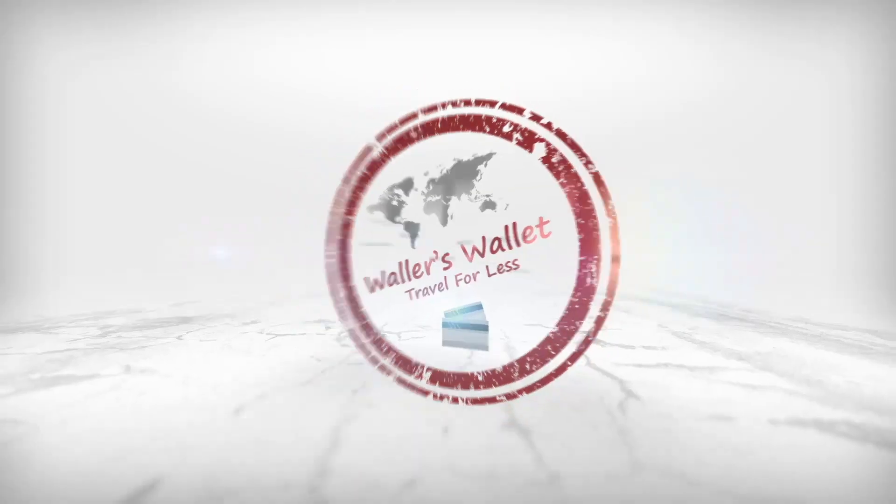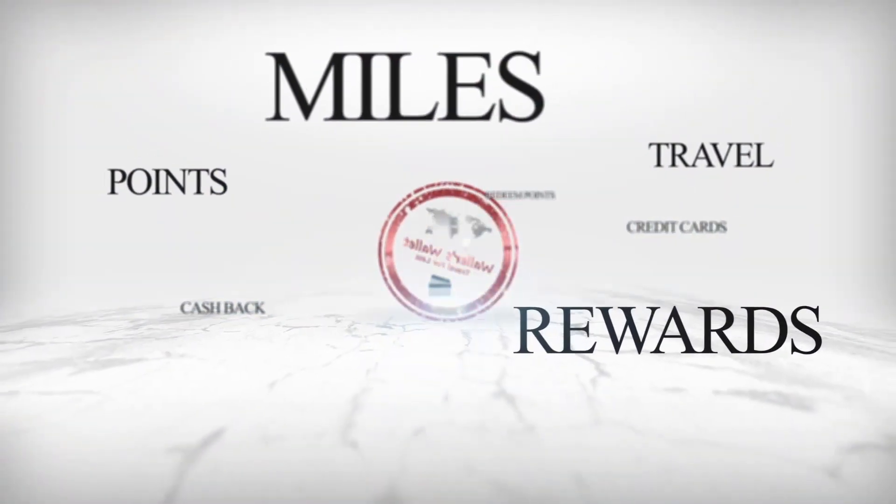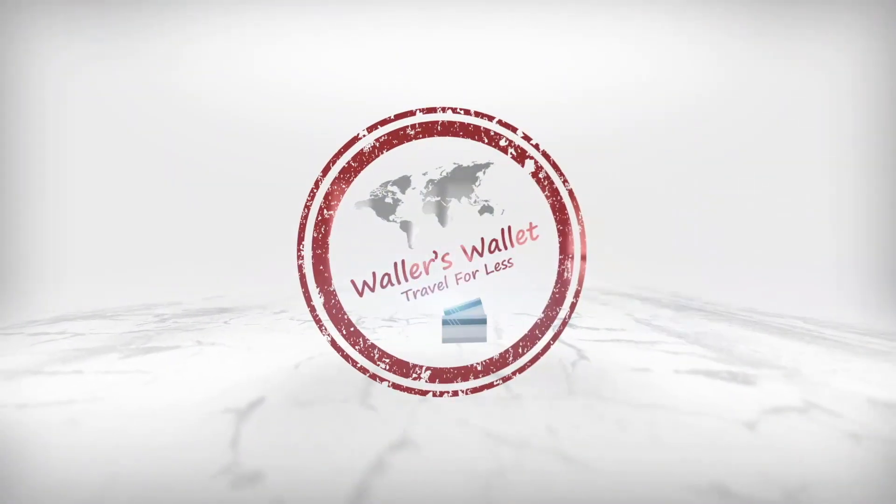Hey everybody, I'm Waller's Waller and this channel is all about credit cards, credit card rewards, and showing you how you can use your points and miles to travel for less. If that's something that interests you, consider subscribing and turn the notification bell on as well. Don't forget to hit that thumbs up button — it really helps the channel out.